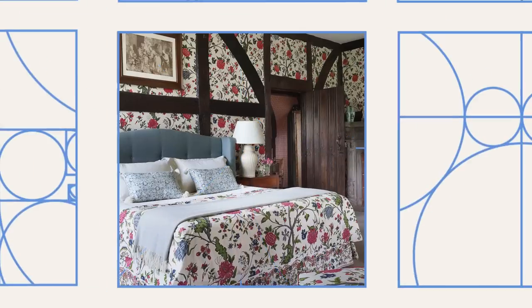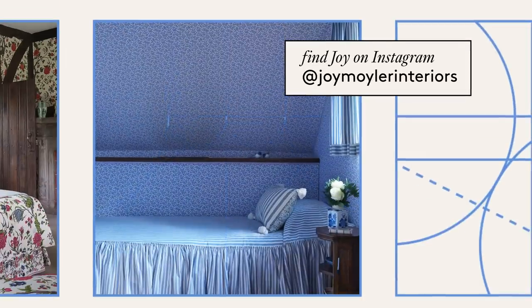I'm Joy Moeller. I'm an interior designer and I'm about to make over Simone's bedroom in one afternoon.